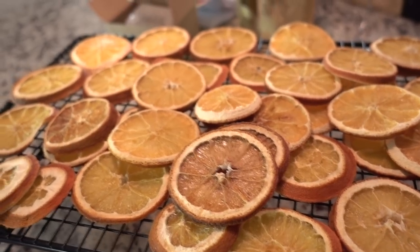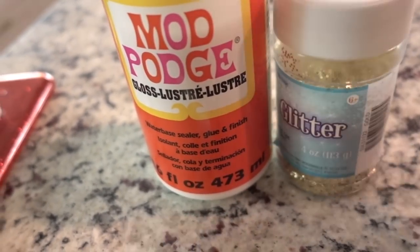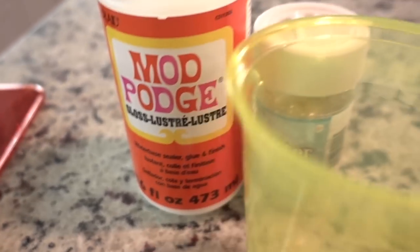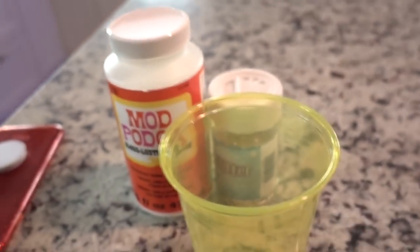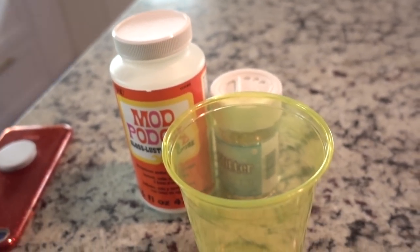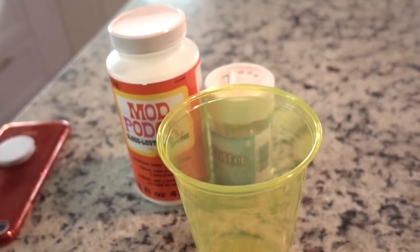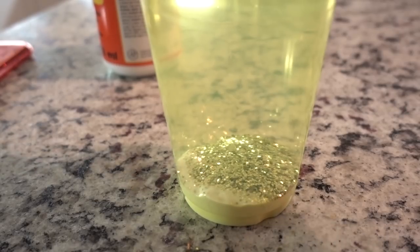This might not be new, but I think it'll be helpful. All you'll need is some Mod Podge, some gold glitter, a plastic cup, and one of these wedged sponges. Go ahead and pour the Mod Podge in and then mix the glitter, because we want the glitter to be coated with the Mod Podge so it really truly sticks to the oranges. I'm going to add a lot of glitter.